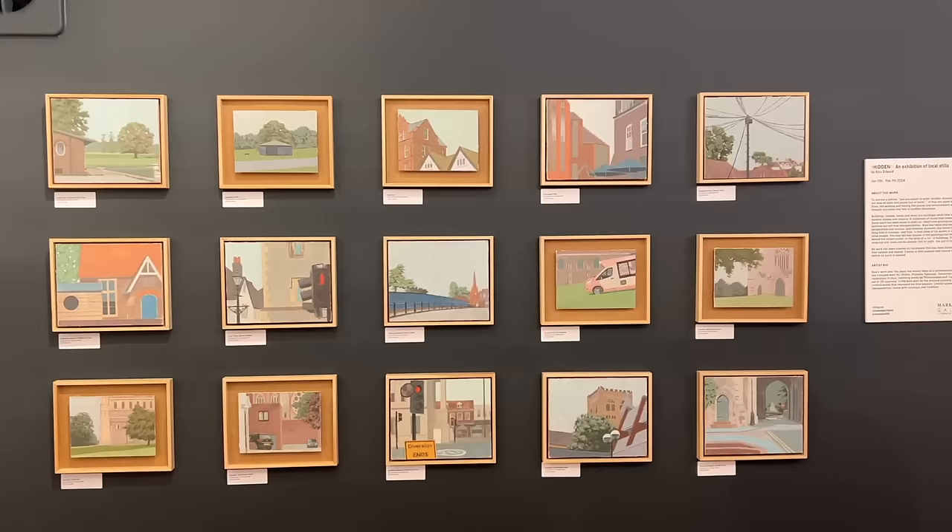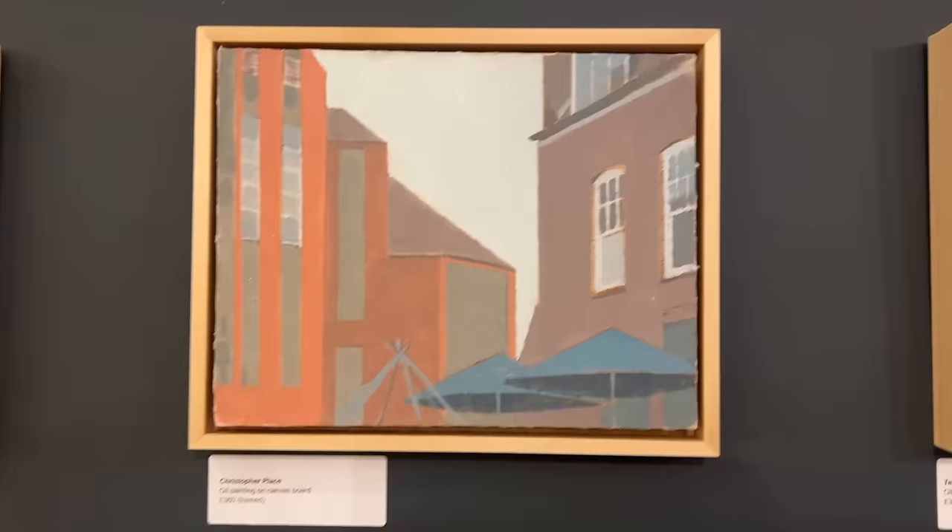Welcome to Marks and Tilts! We've got a brilliant exhibition going on this evening — it's the private view for Alex Edward, also known as Simon, your cameraman. These are his beautiful original paintings of St Albans' various views. Let's take advantage and have a look.